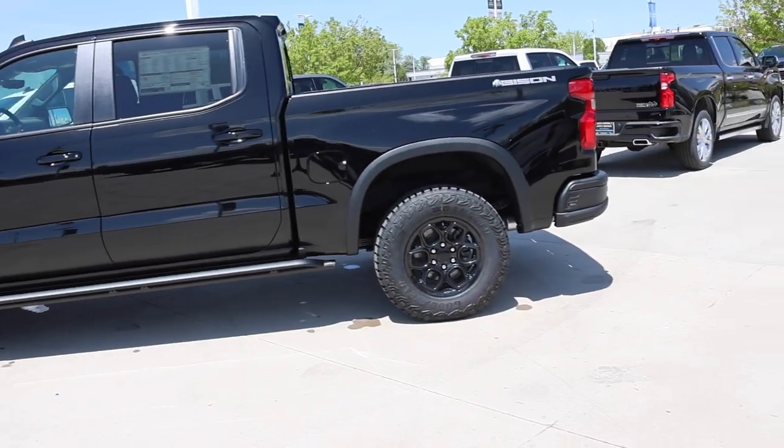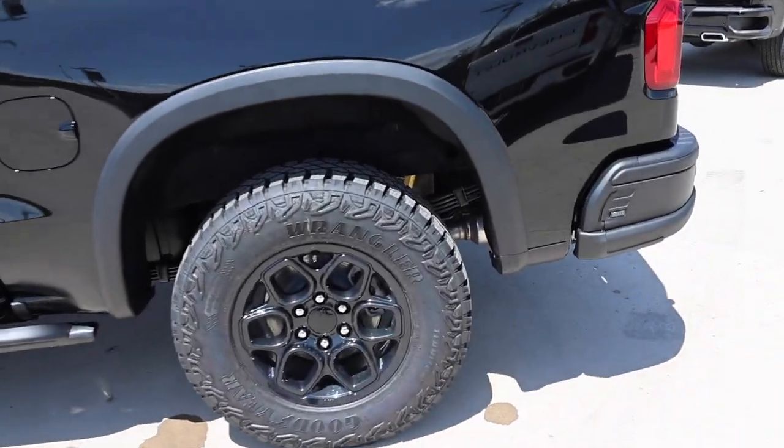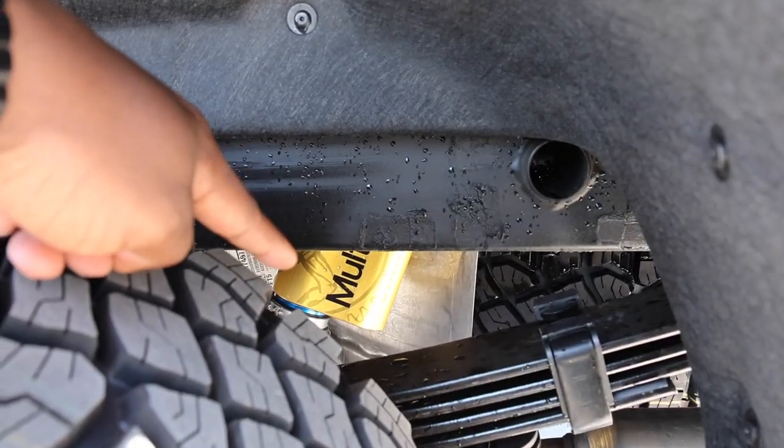The steps do add a nice appearance too. One thing I like about the ZR2 is they add an additional leaf in the leaf pack — there are five leaves in the main pack — and you can see one of the shocks right there.